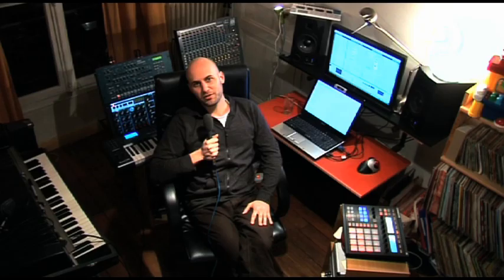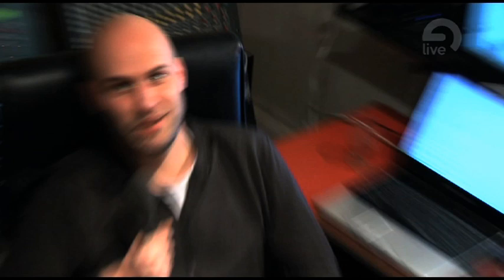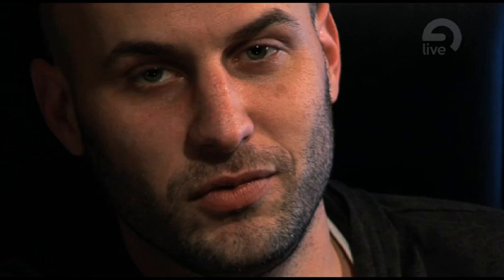So I discovered Live, I think it was in 2003, through a friend of mine who told me there was this application that was able to play any audio file at any tempo and could stretch it in real time. So that got me really excited and I decided to have a look. And then with Live 4, the MIDI arrived in the application, and I completely switched to Live to use it as my only application for music making.